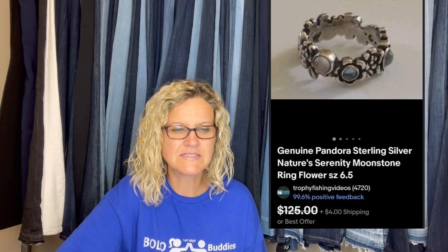Free from the free pile at a yard sale this spring. Sold the second day. It's a genuine Pandora Sterling Silver Nature's Serenity Moonstone Ring, size six and a half. It looks like a best offer was taken — so it's crossed out — and I'm not sure exactly what it sold for.